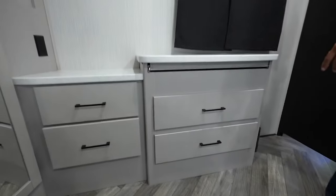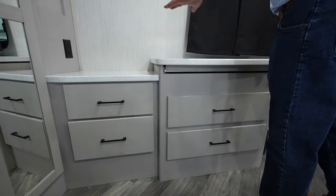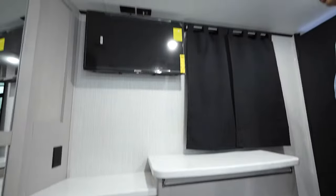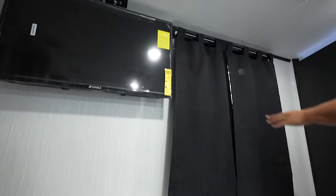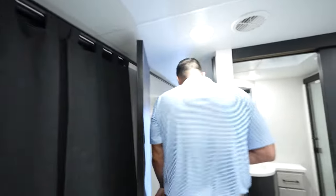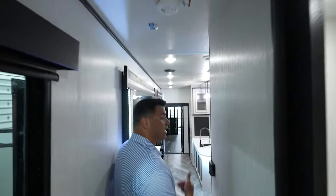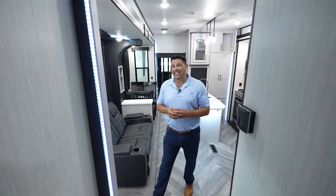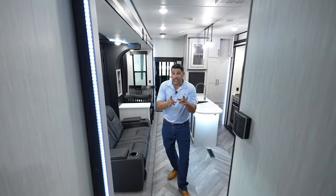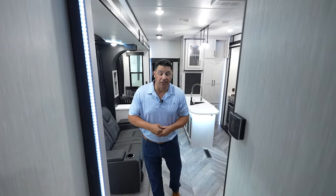As we go here to the foot of the bed, look at this beautiful massive dresser — solid surface from front to back, and another TV as well. You've got windows in your slide-out here at the foot of the bed, so anywhere you're set up you're going to have a lot of natural light throughout this very unique and very popular 4014C floor plan. We're just getting started — we're going to go to the other camera and show you all the features on the exterior as well.